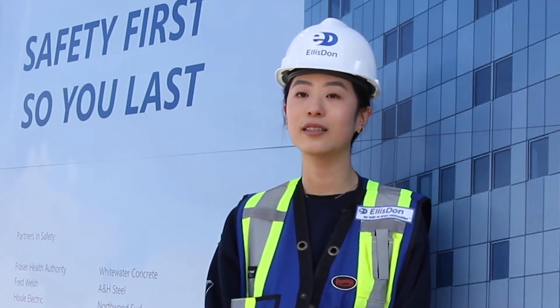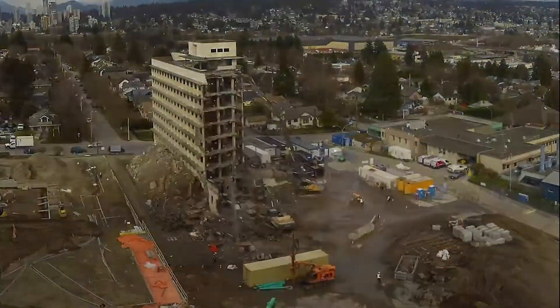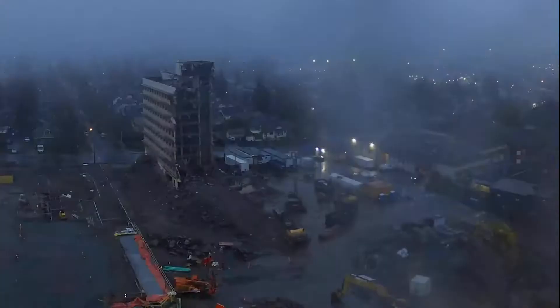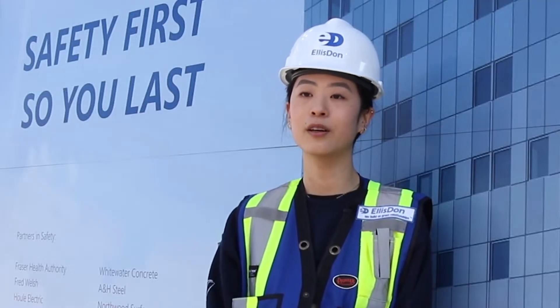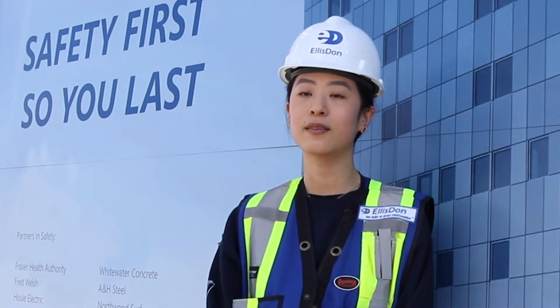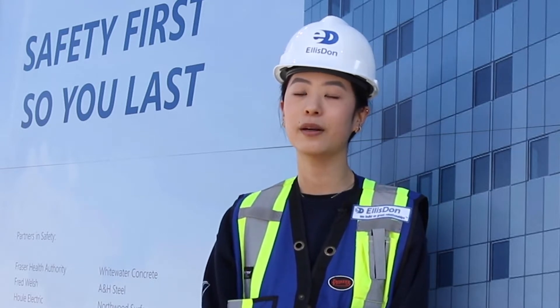Together with the EllisDon sustainability team, we have built tracking tools to calculate emissions based on the number of deliveries made to and from site, fuel type, distance travelled and load carried. Through this, we are able to estimate the total amount of CO2 for the entire project, taking into account deliveries from excavation and shoring to waste disposal, fuel usage for equipment on site and temporary power and heating.